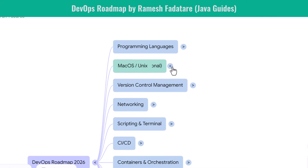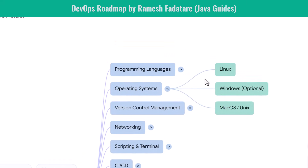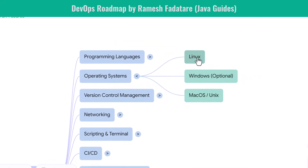A DevOps career starts with mastering operating systems, especially Linux. Linux powers servers, containers, cloud infrastructure, and production systems. You learn how to navigate the file system, manage processes, edit configurations, and troubleshoot issues using Linux commands. Windows knowledge is optional but helpful in enterprises. macOS is commonly used by developers locally, so understanding basic Unix commands is useful — but the essential foundation is Linux.